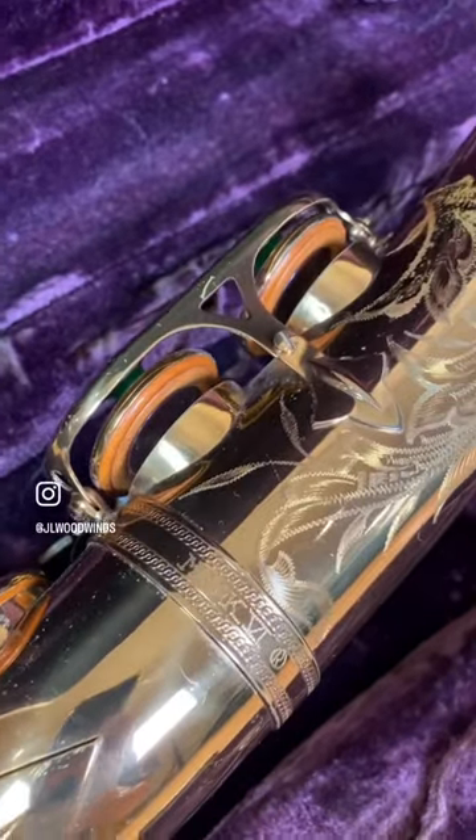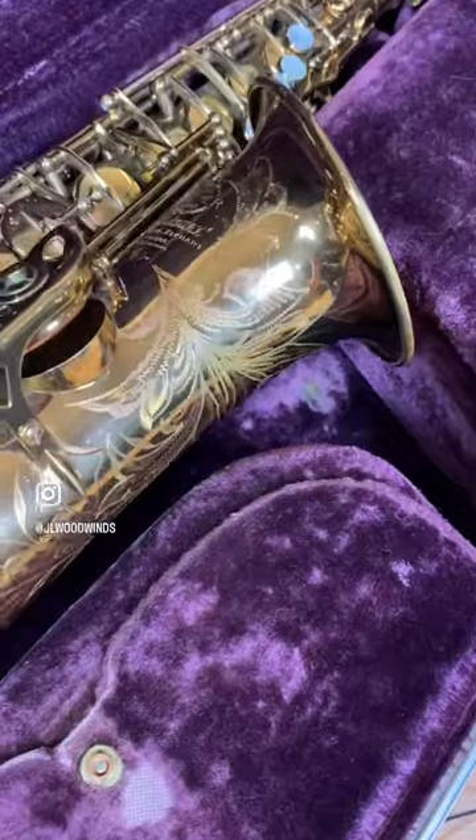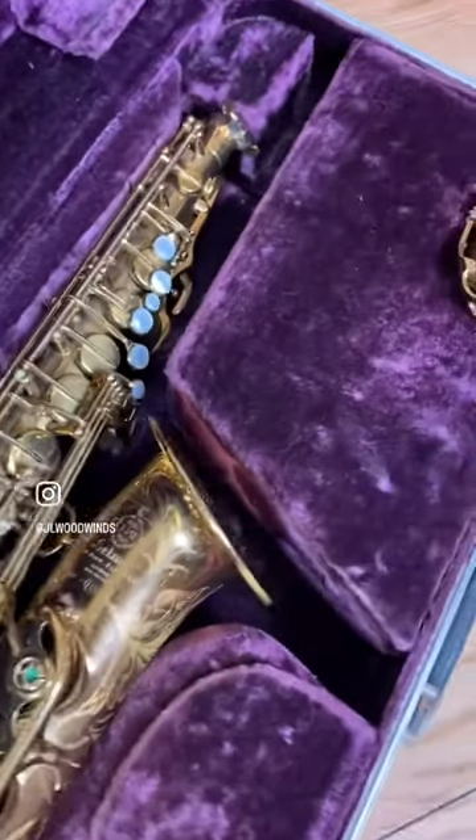Look at these original pads. It's got lacquer overspray, the original resonators, no dents, dings, barely any scratches in it.